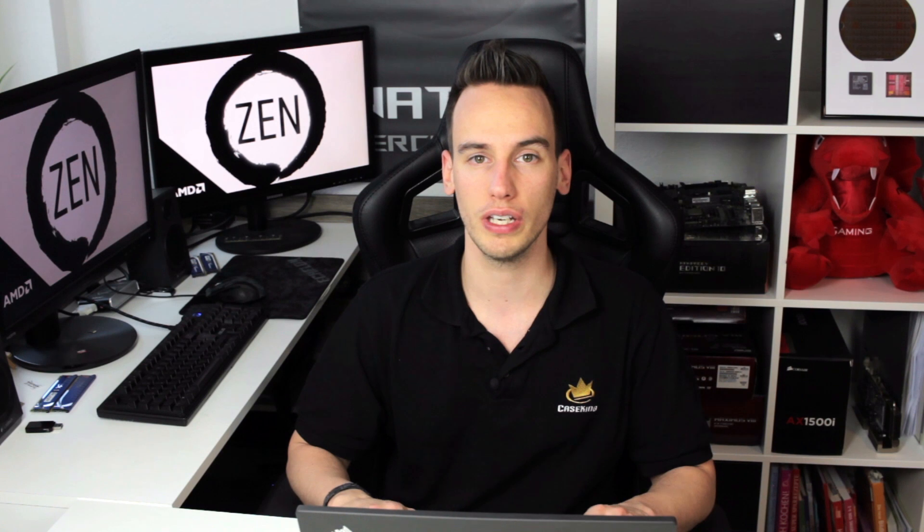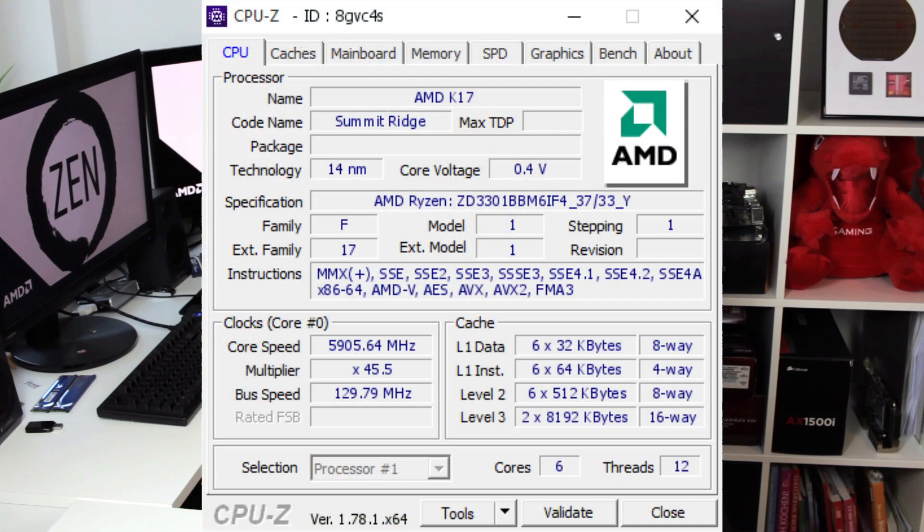It's a pity that Ryzen 5 CPUs cannot clock that high on air or water cooling — if they could hit something like 4.5 GHz on air or water, those CPUs would definitely kick ass. They're still very good for price performance. I still hope we'll see higher-clocking Ryzen-based CPUs in future, maybe in a year or so. In the end we also achieved a frequency of 5905 MHz with the Ryzen 5 with all 6 active cores and 12 threads, which is a quite impressive result. The session was a lot of fun — Ryzen is completely different to clock compared to the latest Intel CPUs, so it was really refreshing.